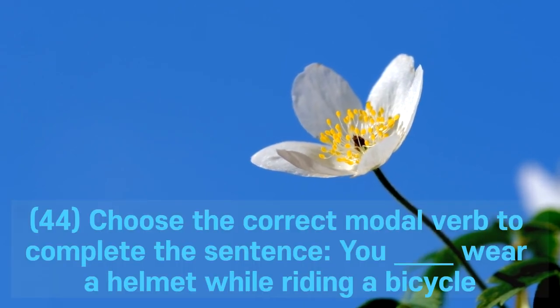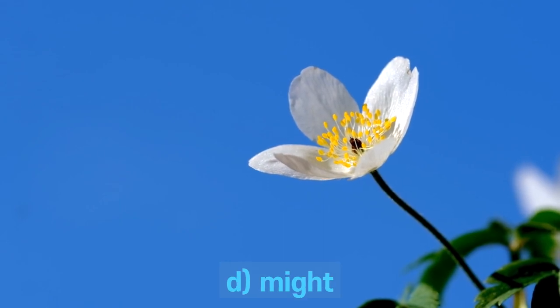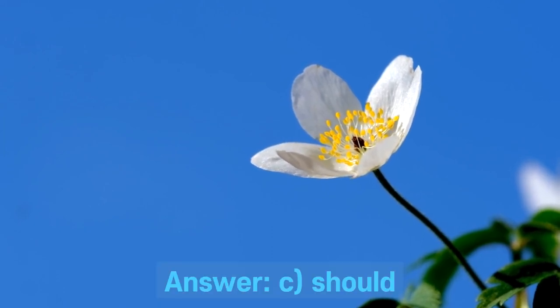Question 44. Choose the correct modal verb to complete the sentence: You ___ wear a helmet while riding a bicycle. A. Can. B. Must. C. Should. D. Might. Answer: C. Should.